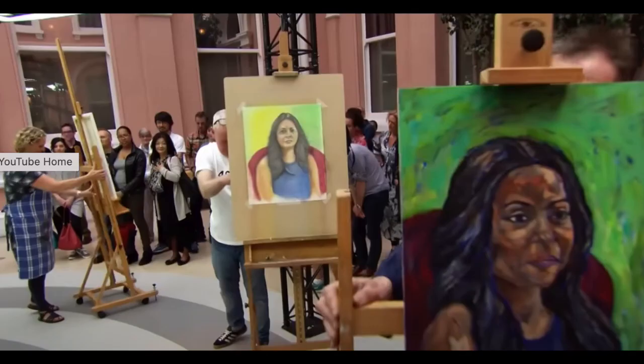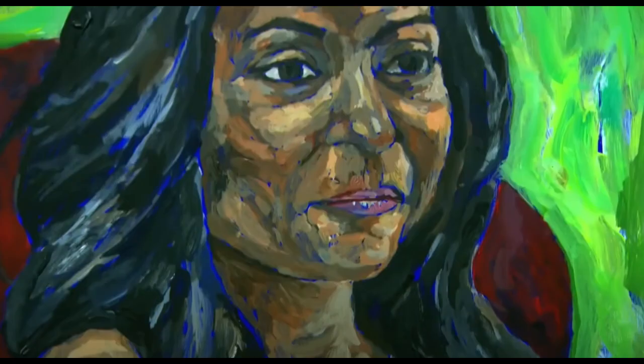They have four hours to work, and after four hours they turn their easels around and we get to see — as well as the model gets to see — what they've done. This is the exciting part of the program to me. In order to be on this program, you have to submit a digital self-portrait, and from that, artists get pulled to be on the program. She looks pretty content with what's been turned around.